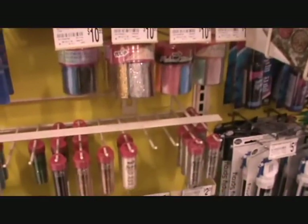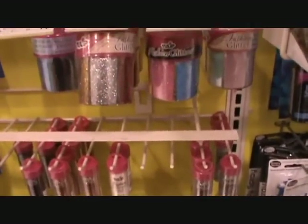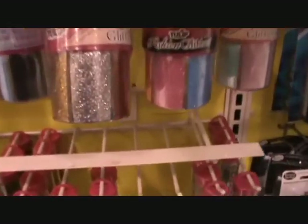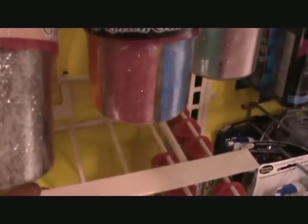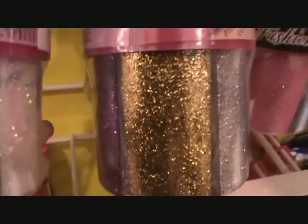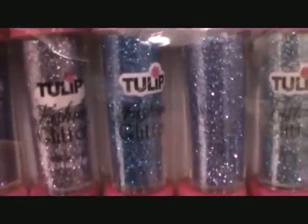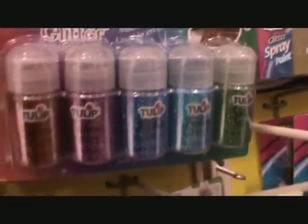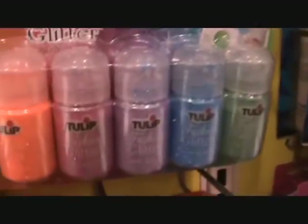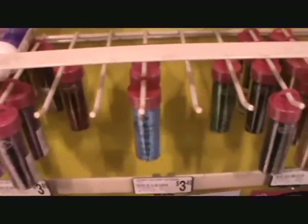Here we find glitter back in the fabric section. So far we've been in the scrapbooking section, the crafting section, and the fabric section. Just look at the pieces — these are fairly large. And then if you look at these up here, these are smaller. So just look around at all the different sections, and you find different colors, different types of colors, different random brands. What you're looking for is the size.